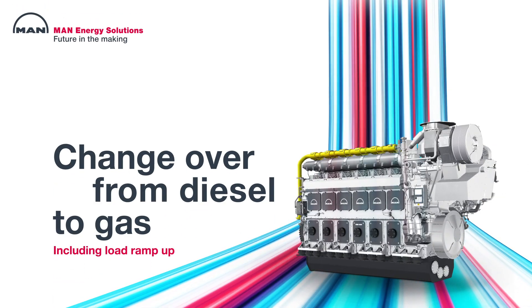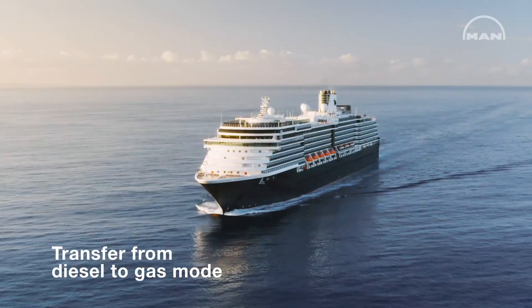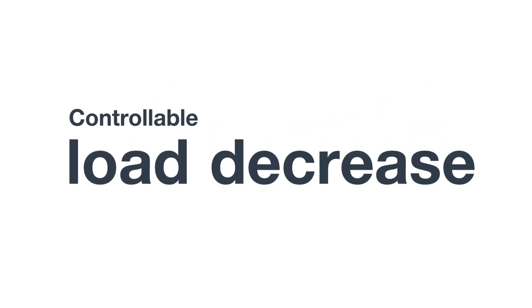This is one of our outstanding features here of this engine. The transfer takes two minutes, but in this time we also can control load increase and load decrease.